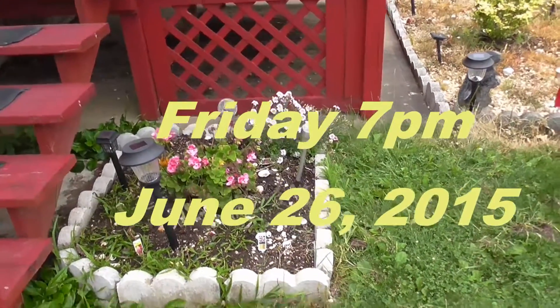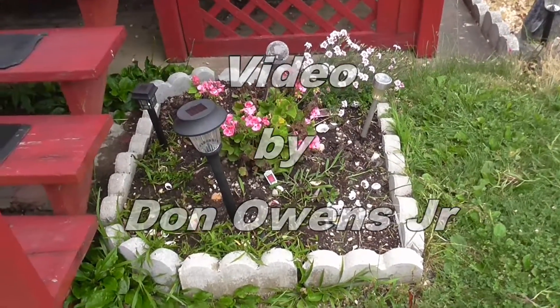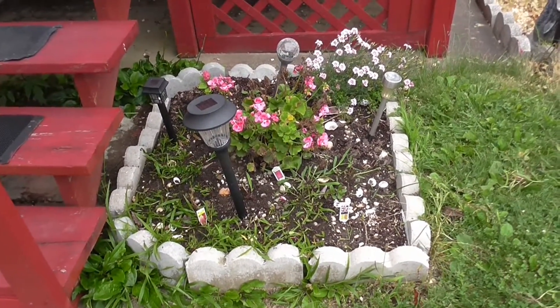Hi guys. This is just an update on my flower garden. Some of my subscribers asked me to do one every once in a while.